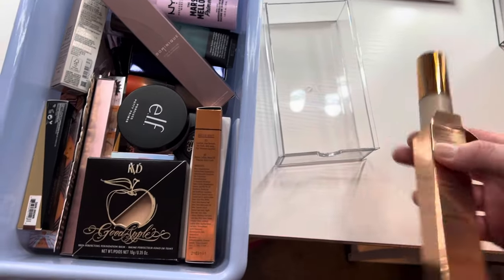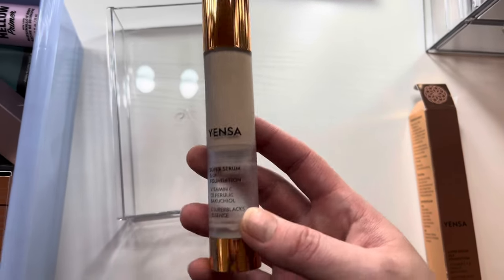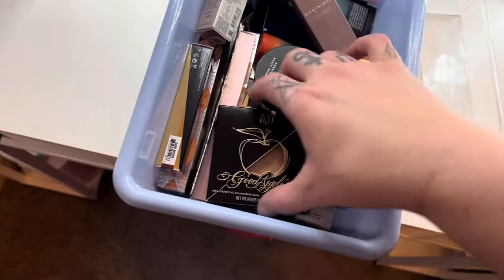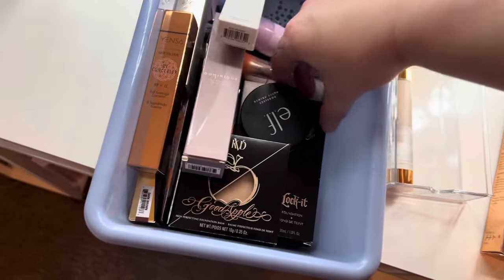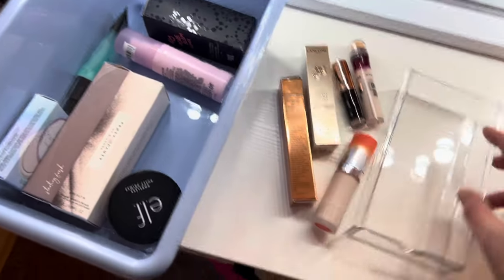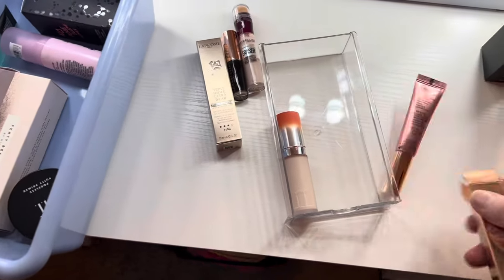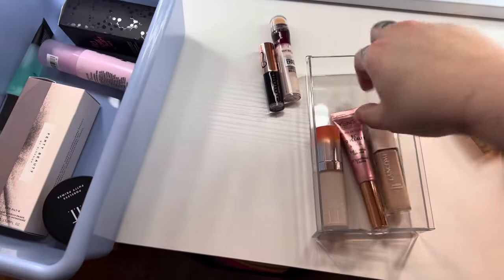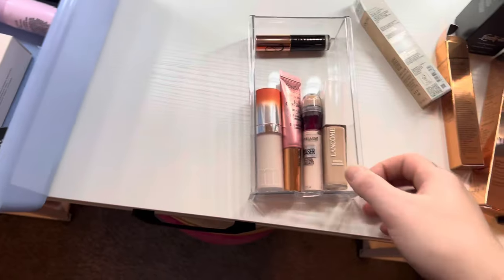I think it's time though, because this is my most used foundation right here — it's the Yenza Super Serum Silk Foundation and I love it. I'm going to keep concealers with concealers and foundations with foundations. I don't have a ton of foundations because I'm still very new to makeup and matching my skin tone. All my concealers fit in one drawer — go me!